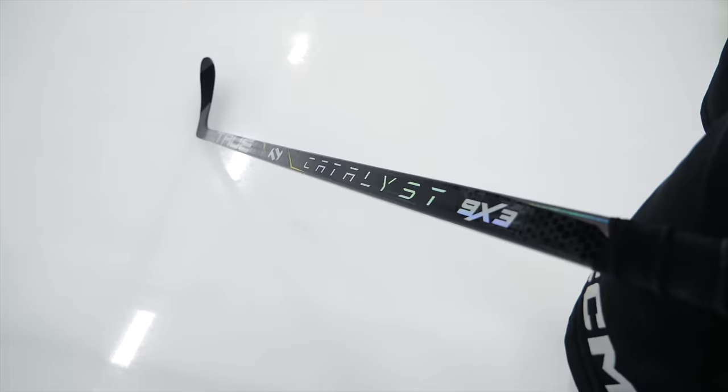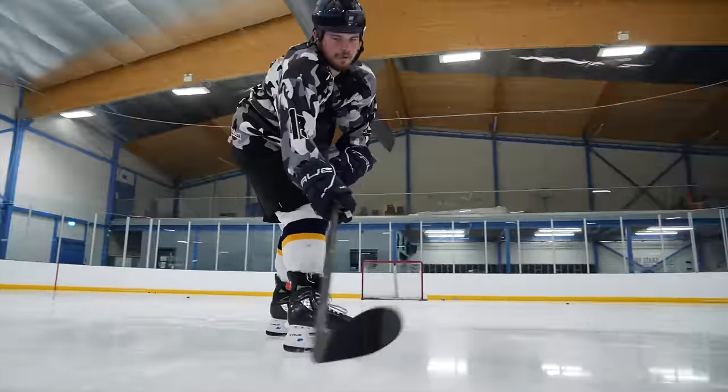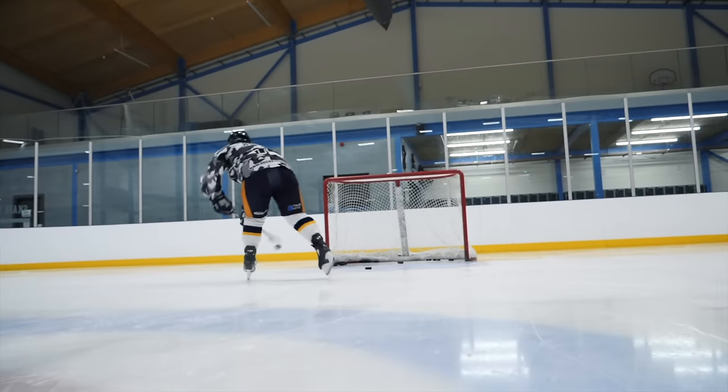Next up — not so much a product but a change: we've gotten word of True Hockey using a brand new stick factory to manufacture their sticks, which is going to provide their products with a lot more consistency. That's probably one of the key things we discussed in previous videos on their sticks — specifically the consistency not in terms of performance but in terms of durability. It doesn't sound like a big deal on the surface, but completely shifting from one manufacturing location to another is a massive deal.